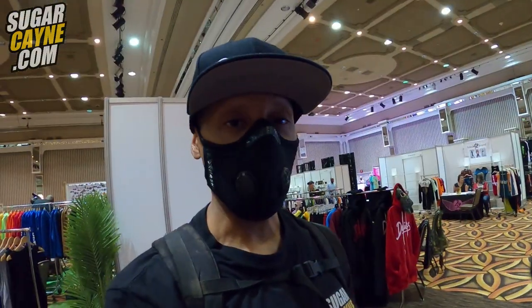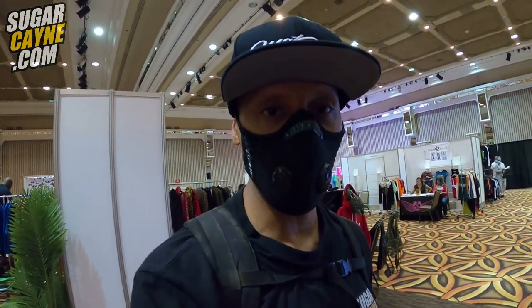What's up everybody? It's Crazy Al Kane, Sugarcane.com, CAC-TV down here at Agenda Show, actually, in Atlantic City. We're here at the Hard Rock Casino and Hotel.